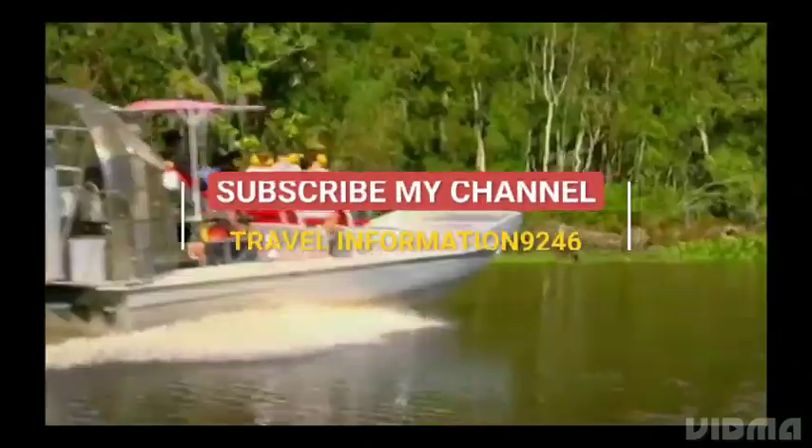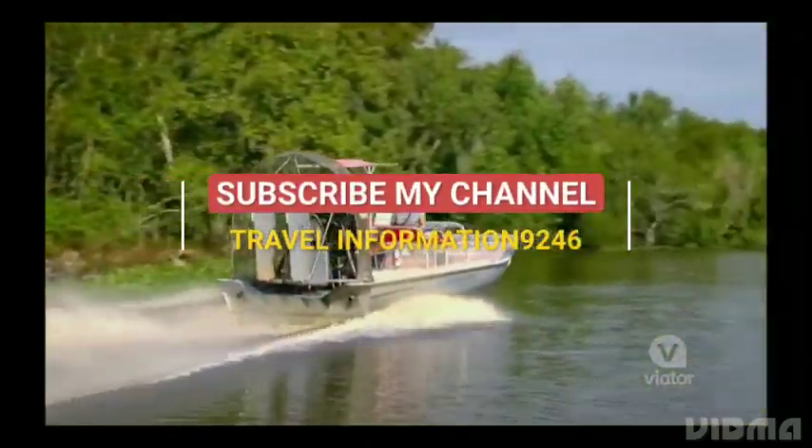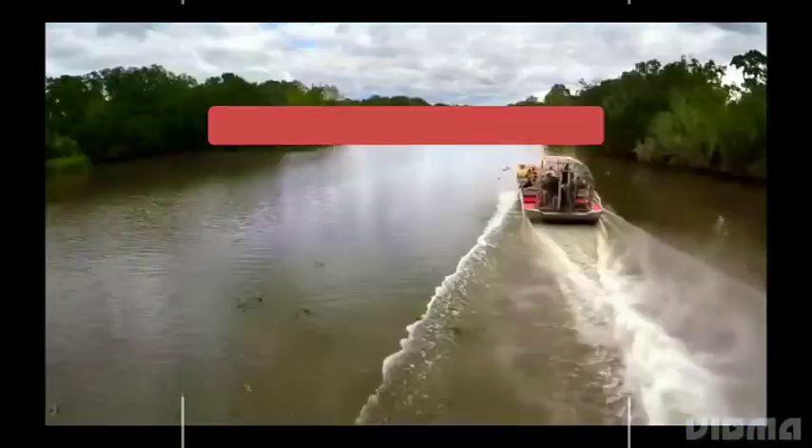Welcome to my channel, Travel Information. If you come to my channel, please like, subscribe, and share my video with your family, friends, and relatives.